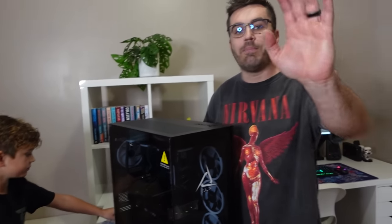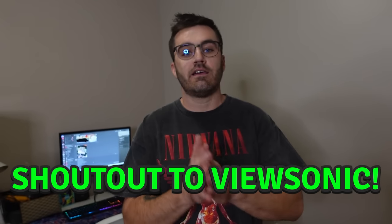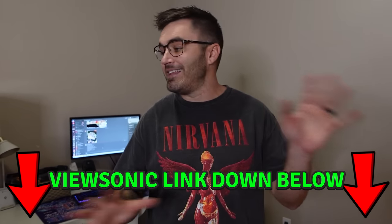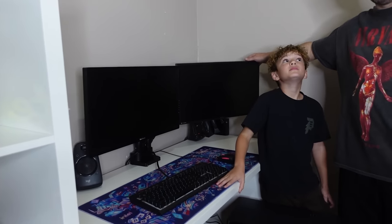Big shout out to ViewSonic — they provided us with another monitor, a 240 Hz monitor. So not only does she get a new gaming PC, but she's getting a brand new gaming monitor too. Shout out to ViewSonic — a link to their page will be in the description. If you guys are looking for good gaming monitors, projectors, or TVs, ViewSonic is the best, honestly.